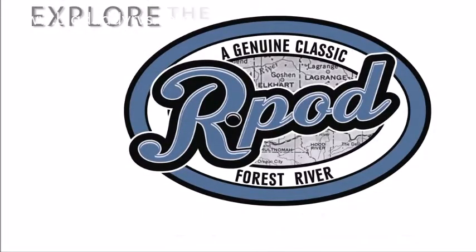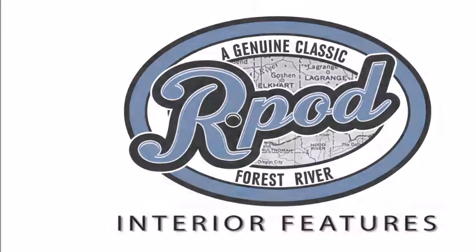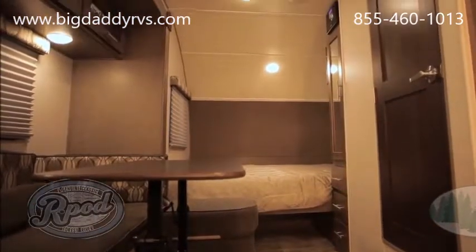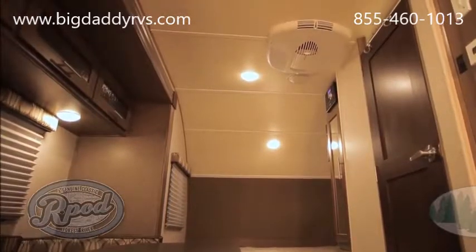R-Pod is one of the fastest growing RV brands in North America. From our unique design and customer friendly features, to our versatility driven by our lightweight quality construction, there's no question why R-Pod is the number one selling trailer in its class.